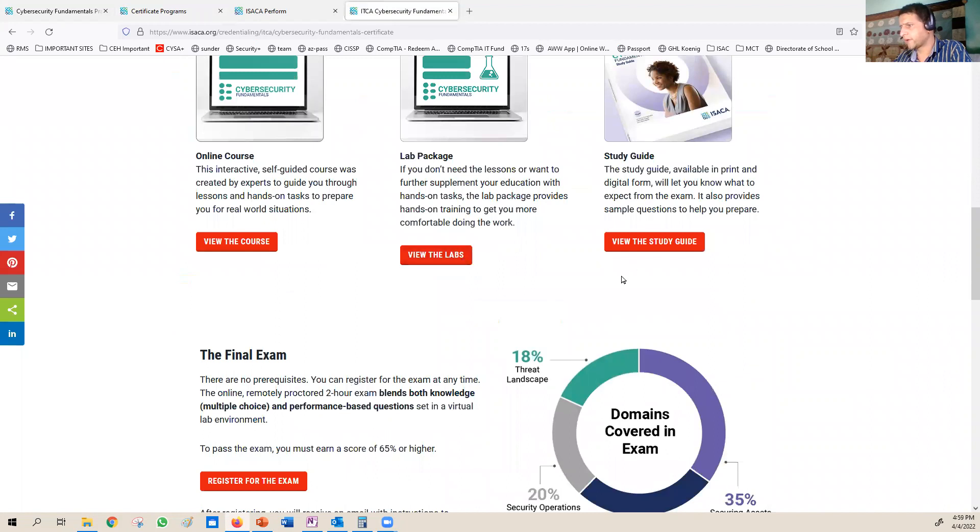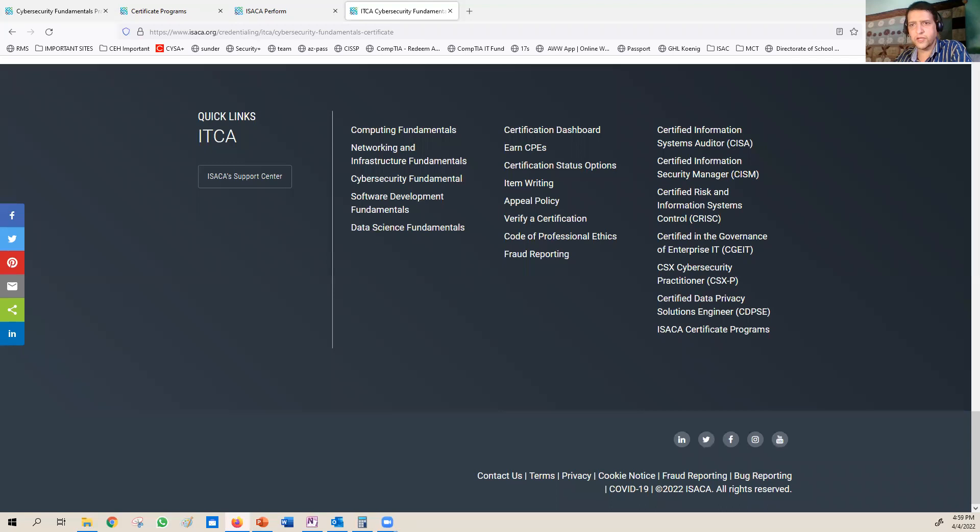So we have the course, the labs, and the exam guide — the exam guide is what I'd most recommend studying. This is a fundamental certification that helps you get into cybersecurity. A lot of people talk about CEH or Security Plus SY0-601 from CompTIA, but I'd also recommend CSX Fundamentals from ISACA as a solid entry point. If you have any questions, please let me know in the comments. Thank you to everyone subscribing, sharing, and commenting — it motivates me to keep creating. I'll see you in the next video.